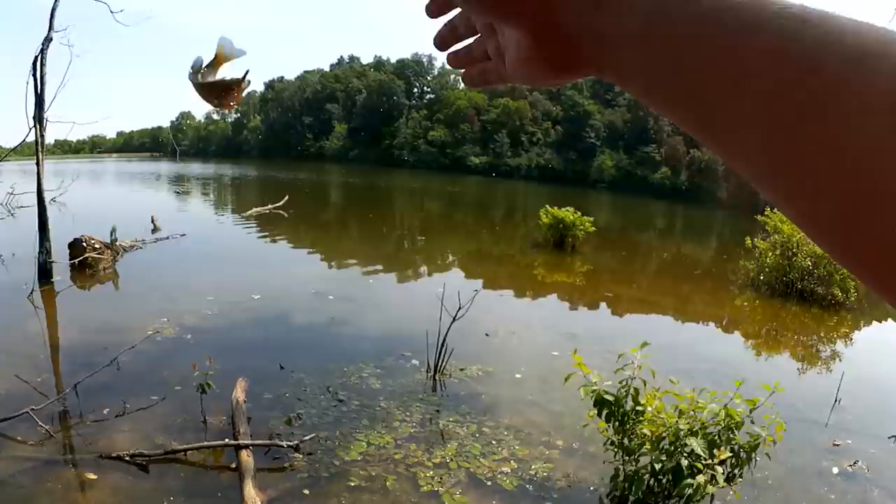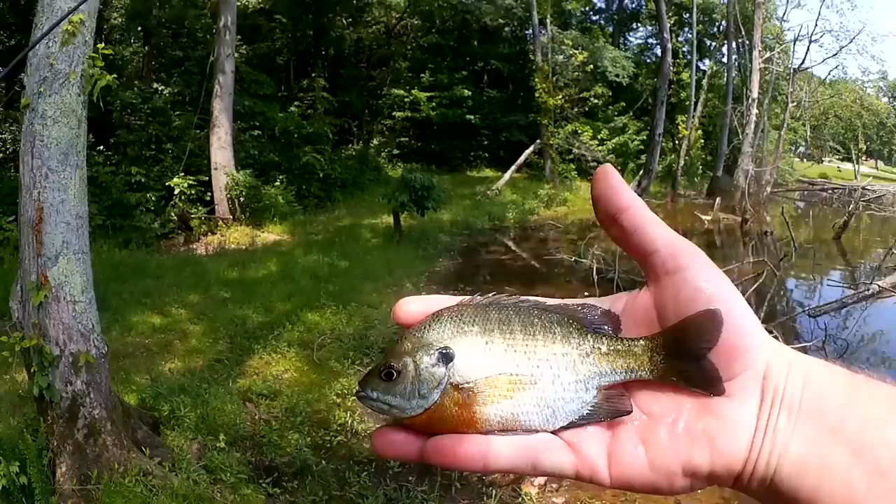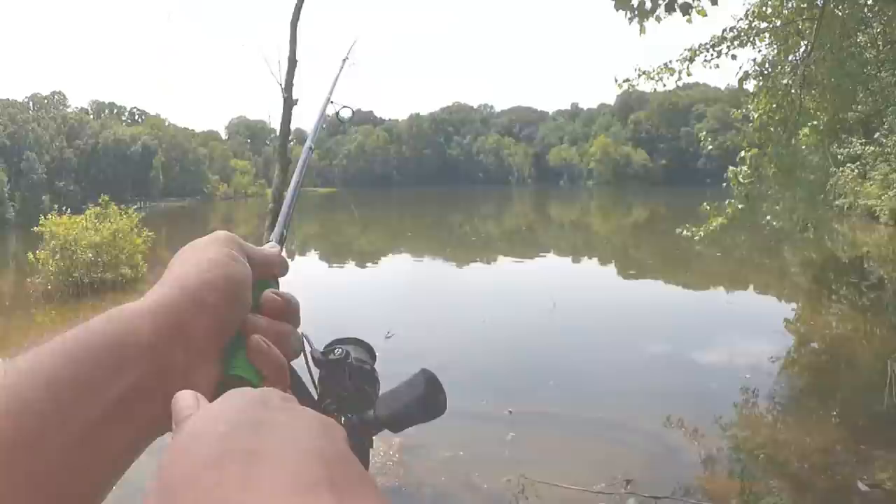Fish. Yeah, another nice bluegill here. What do we got here? About a six or seven incher. Yeah, six and a half, almost seven. Nice fish.